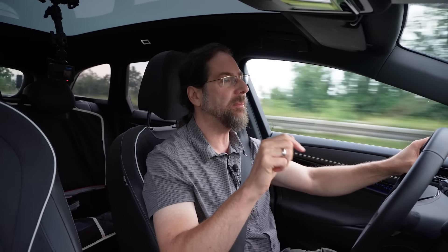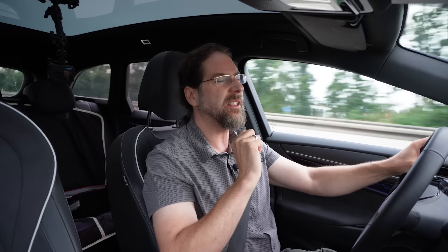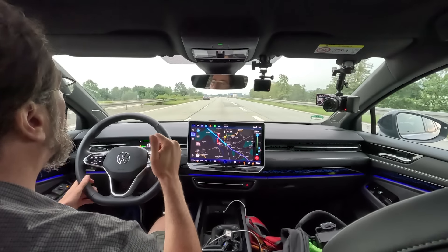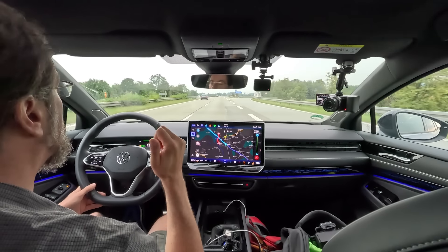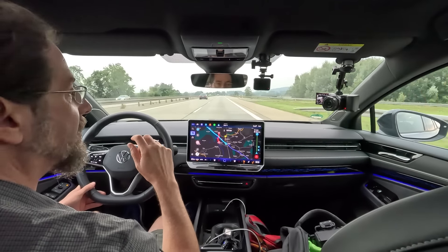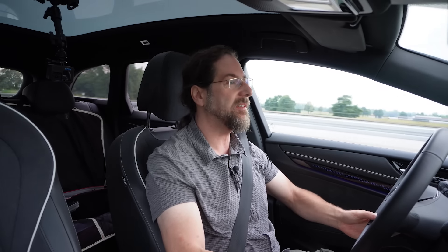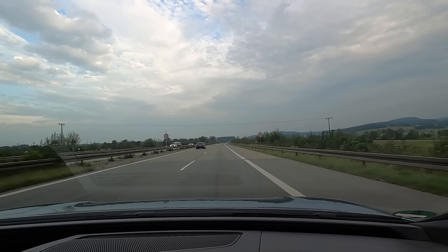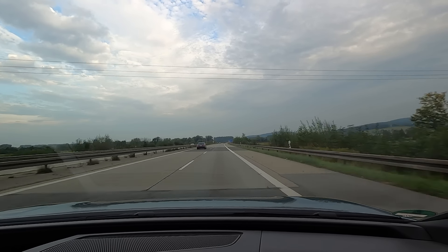If you plan the trip with a charging stop, the chargers it chooses are not always the best. You cannot select if you want special chargers, or only charge at Ionity, or a different brand because it's cheaper for you. That's a bit sad. But you can choose others — if you select the charger, you can say I want a different charger. You can do that.